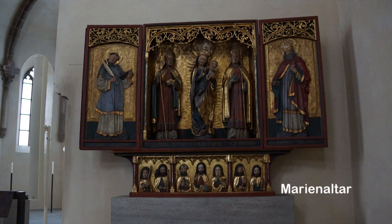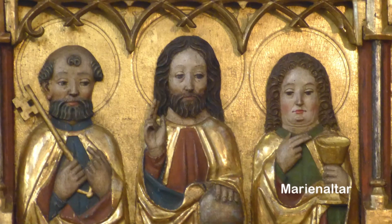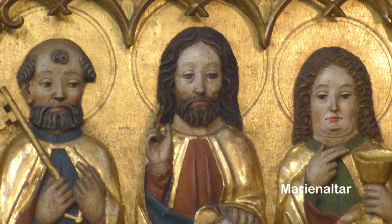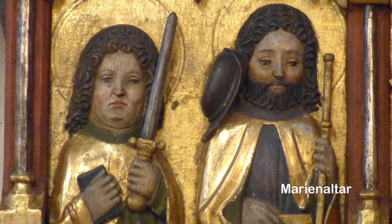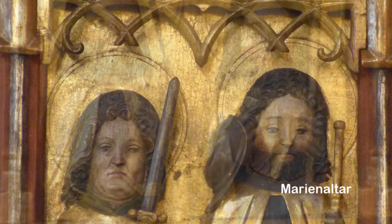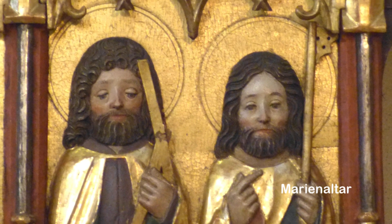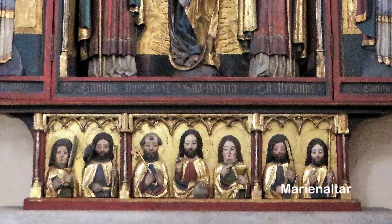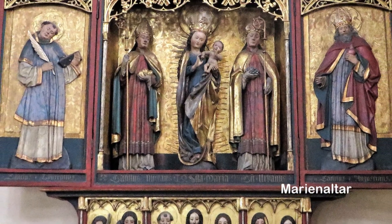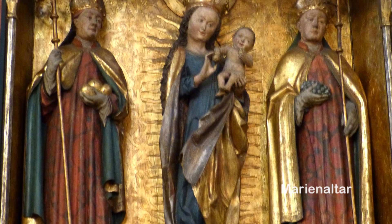El convento fue derruido en 1899, quedando tan solo la Iglesia. El 16 de marzo de 1945 ésta sufrió graves daños causados por los bombardeos aéreos. Su reconstrucción se realizó entre 1948 y 1953, conservando el aspecto que tenía en 1857. Durante las excavaciones en el antiguo cementerio del convento de Santa Clara, se encontraron los restos de su abadesa Caritas Pirckheimer, que fueron enterrados en el coro de la Iglesia.